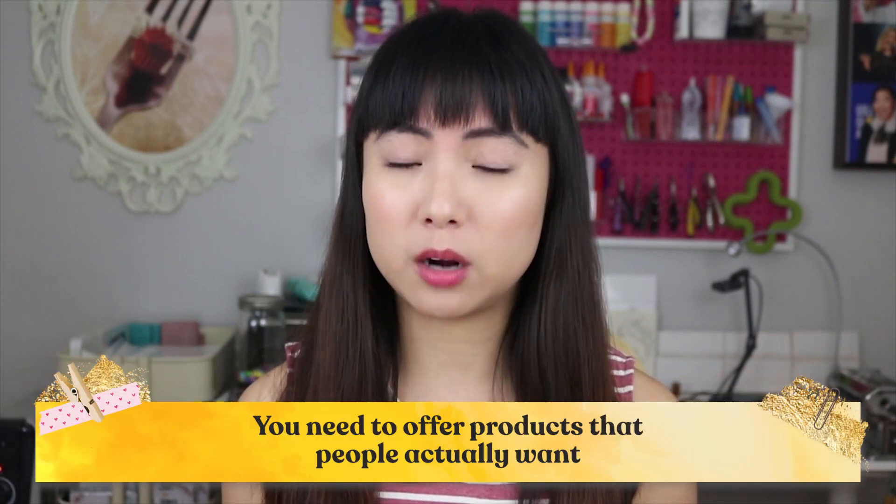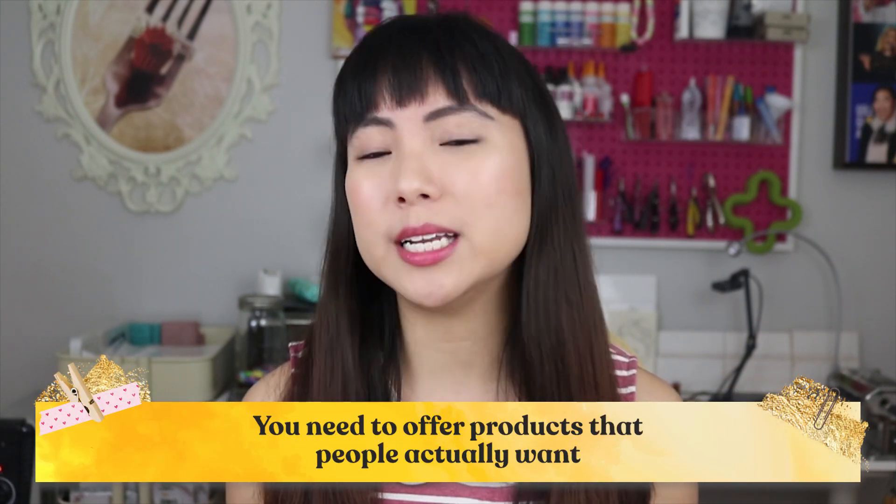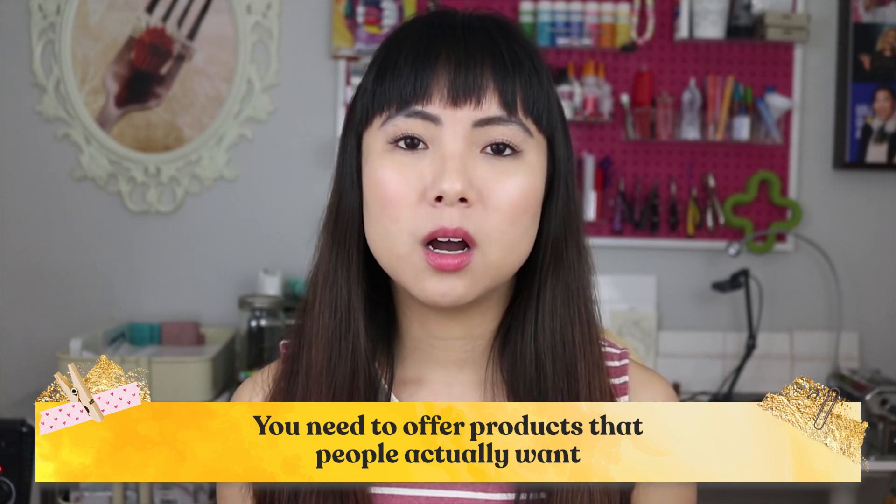Now let's talk about the products you're going to stock in your shop. This may sound completely obvious, but I see a lot of businesses go wrong with this: you need to offer products that people actually want, because if your items aren't in demand, they aren't going to sell. How do you figure out what they want? I have a secret I'll share in a minute, but first let me finish up talking about what you should offer in your shop.